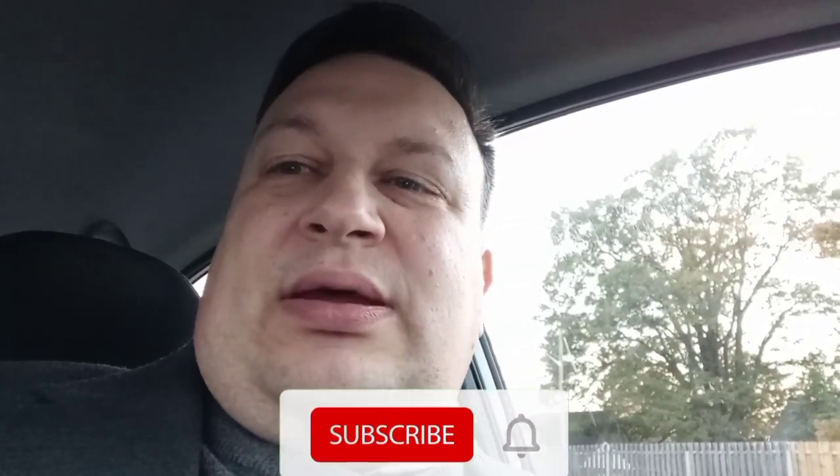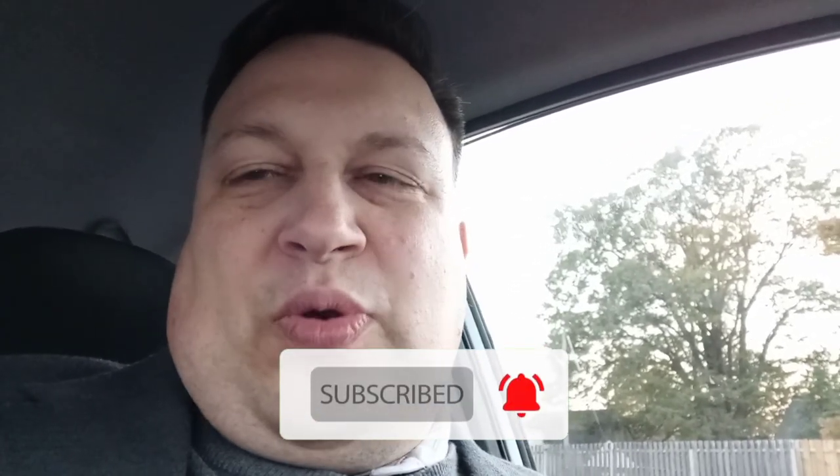Now, before we go in, why don't you hit that subscribe button and ring the bell. Comment below, let me know that you have subscribed and I'll get back to you as soon as I can. And then, without further ado, let's get into it.